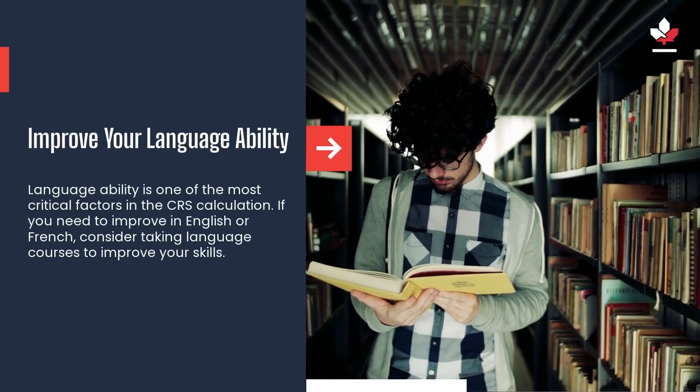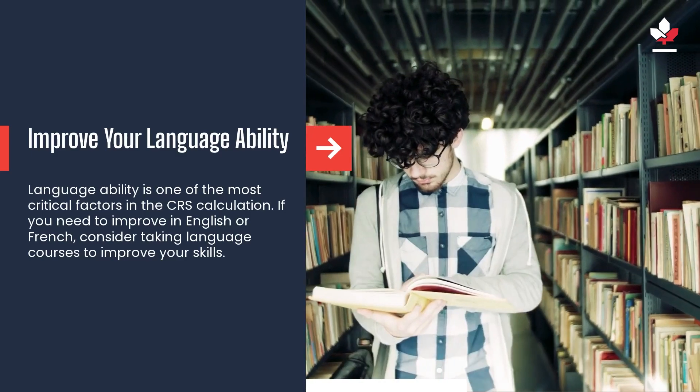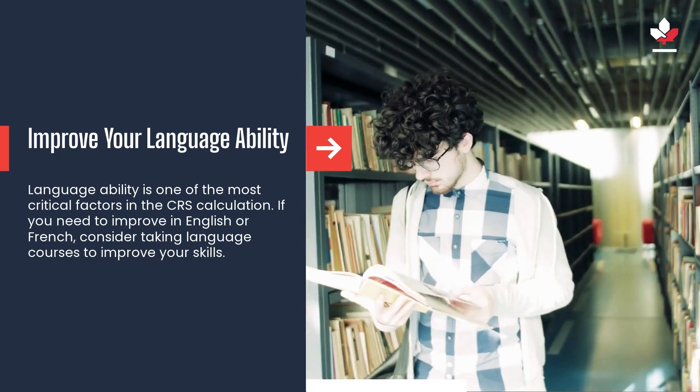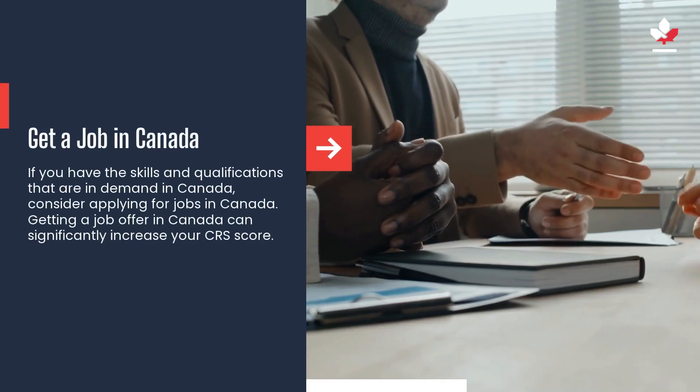Language ability is one of the most critical factors in the CRS calculation. If you need to improve in English or French, consider taking language courses to improve your skills.